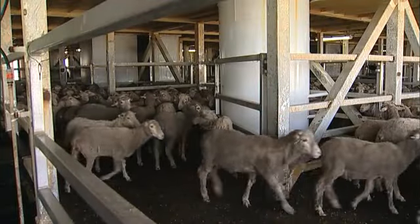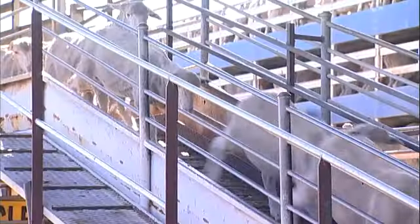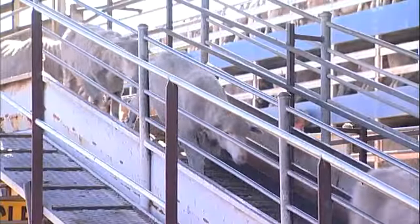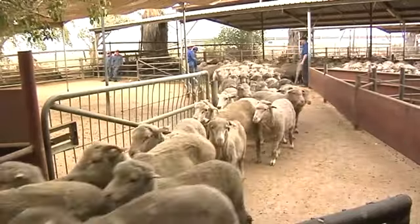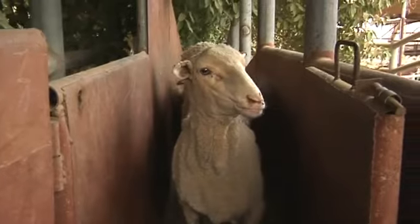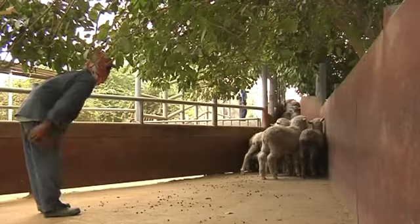The proof that today's livestock exporting practices are maintaining a high level of animal welfare is in the numbers. Over 99% of the sheep arrive at their destination fit and healthy. This figure has improved by 21% since 2000. Australia also invests in improving animal welfare overseas.